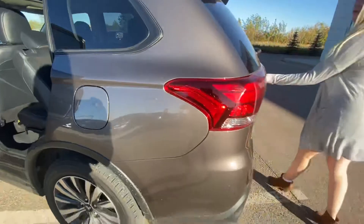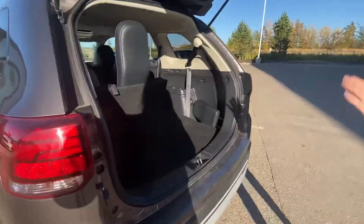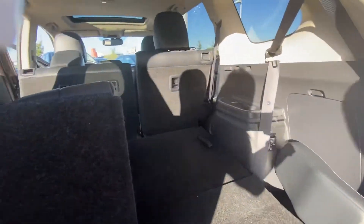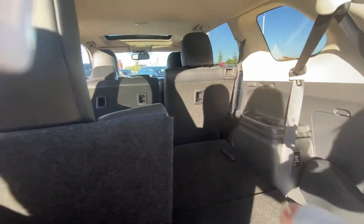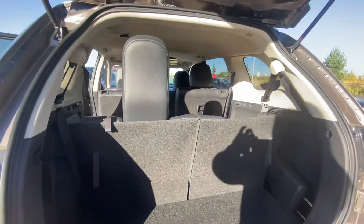So come on, follow me to the back here and I'll show you the ton of space that we have for this SUV. Coming back here, I already pulled down the seats for you just to show you how much room you'll have with that seat down. It's very simple to lift up.